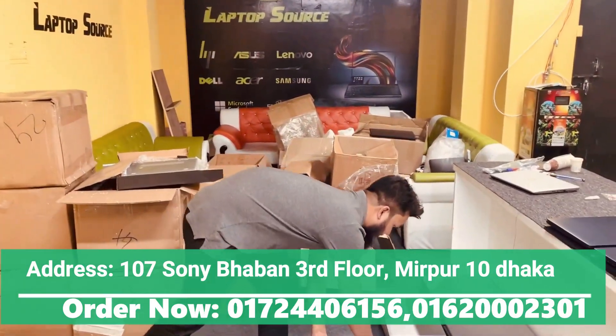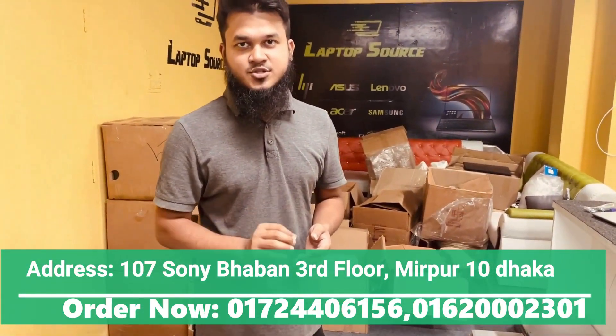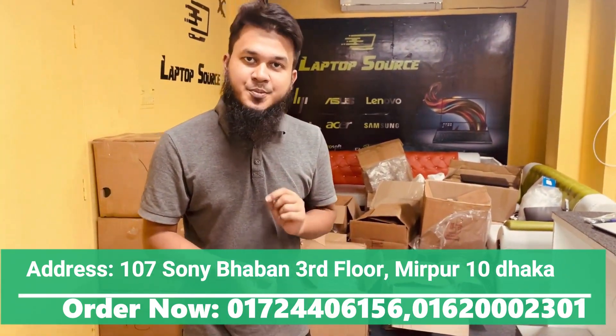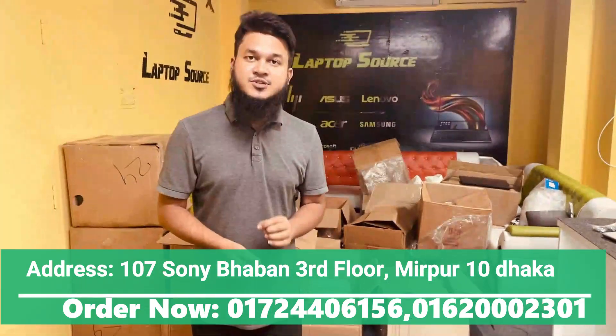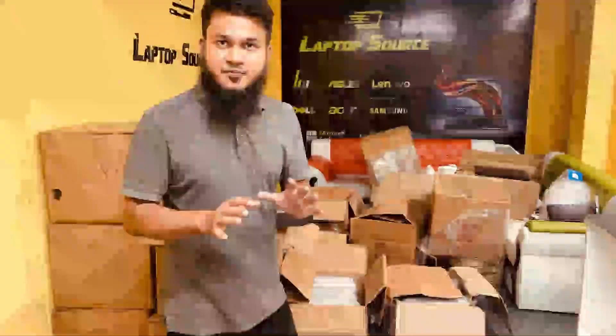G3 is available — 6th generation, 256GB SSD, 8GB RAM, backlit keyboard, fingerprint reader. The price is 25,500. We have a massive collection.